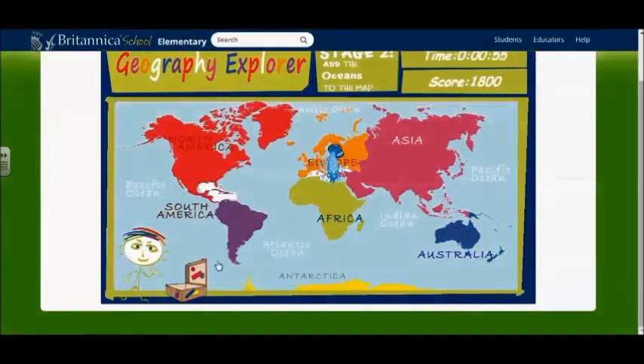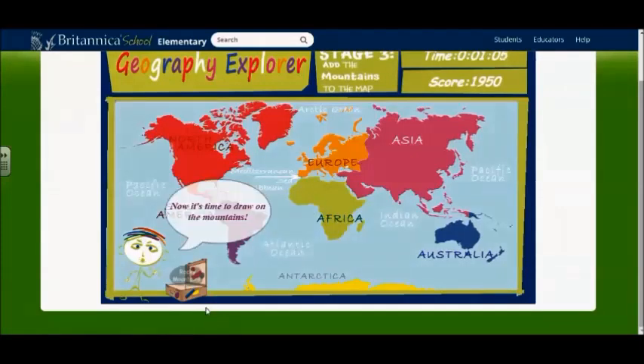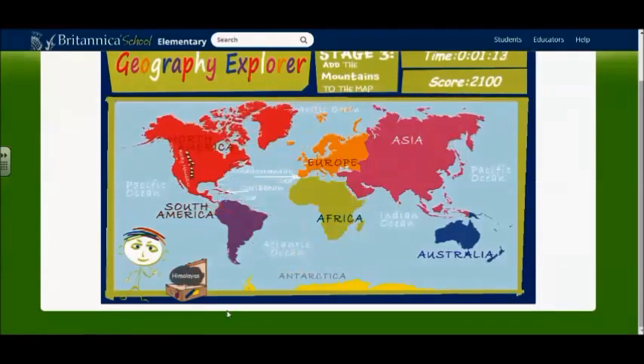Britannica Student has so many fantastic resources in one database. It has definitely become one of my new favorites.